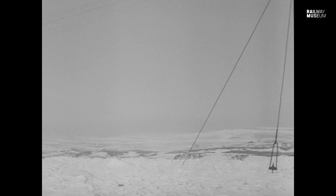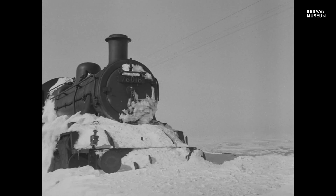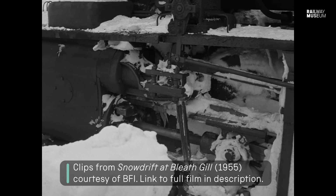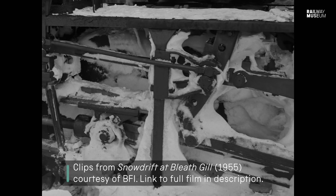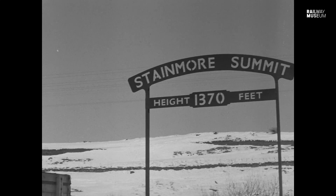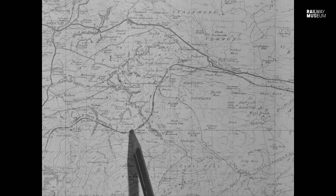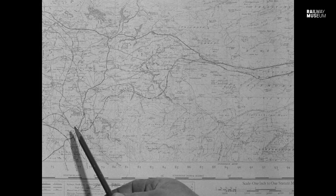There is still no break in the cold spell. Heavy snow showers in the areas around York, Middlesbrough and Darlington have affected rail traffic. Up here in County Durham, there have been many occasions over the centuries where trains have been snowed in — specifically on the Stainmore Line, which runs across the North Pennines from east to west, from Barnard Castle, West Auckland, over to Tees-side and Penrith.